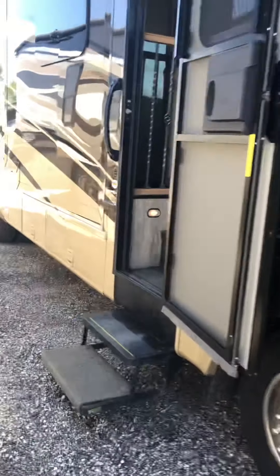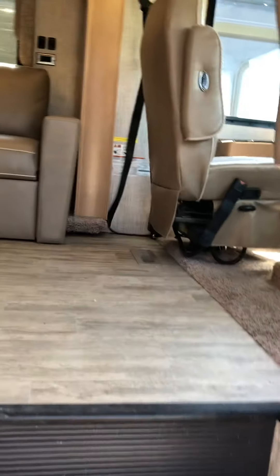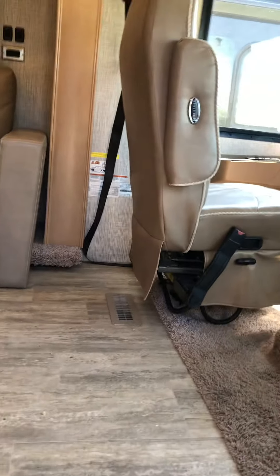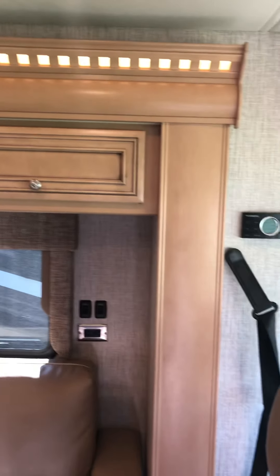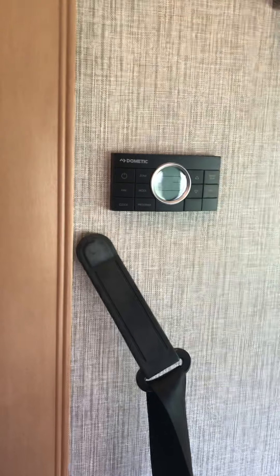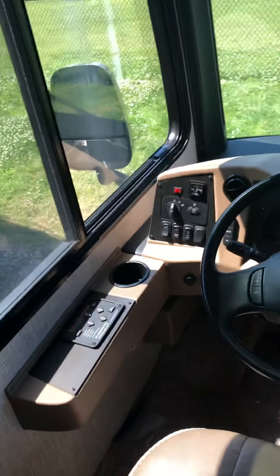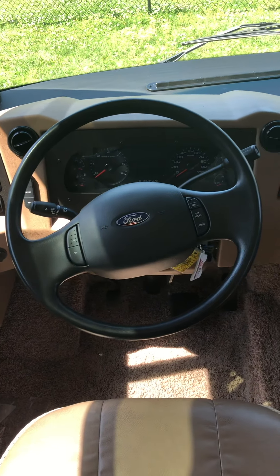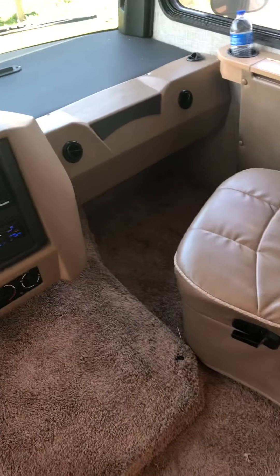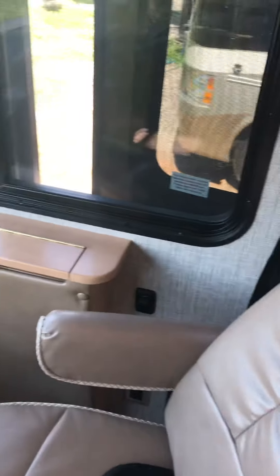Now we will go inside. This is the 3226 model. All the trim is light-colored. This is your AC controller, leveling system. This is where your battery boost and your generator start is. All the dash and other functions. The seat itself will turn. No flaws here on the condition of the seating or anything.